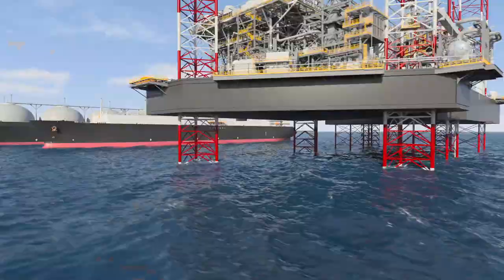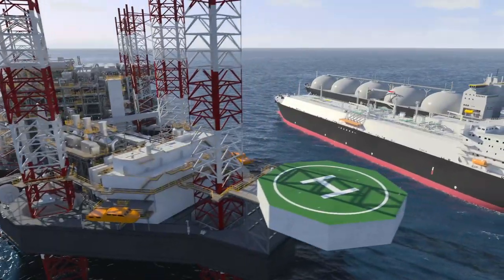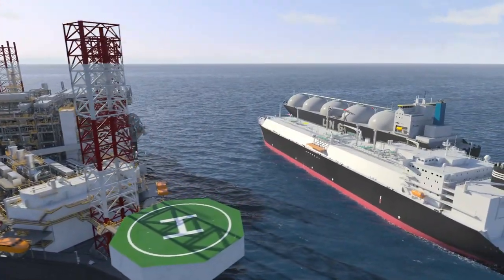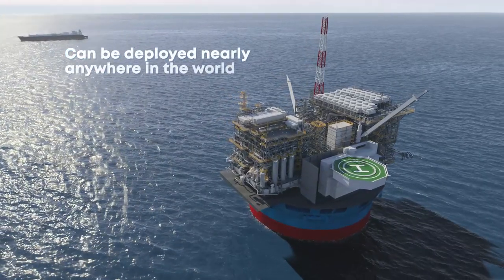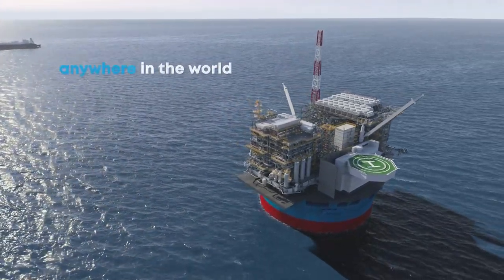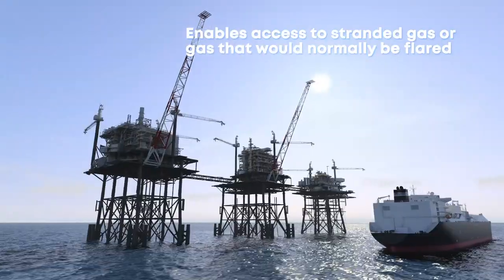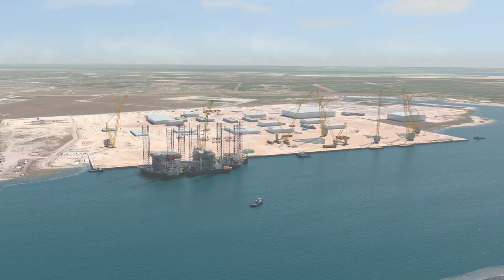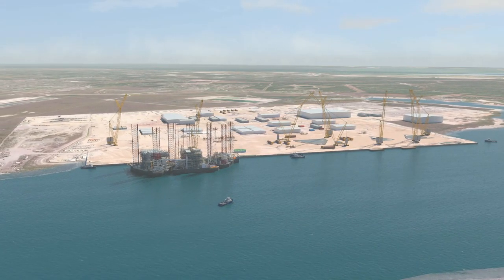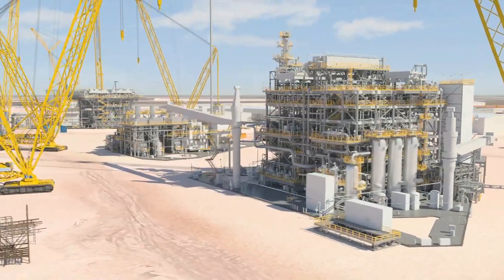Our Fast LNG solution is an offshore natural gas liquefaction facility built on platforms. Its offshore location allows Fast LNG to be deployed nearly anywhere in the world, while enabling access to stranded gas — or gas that would normally be flared. That's a big win for the environment. In addition to its offshore location, what makes Fast LNG truly unique is our factory-built approach, which allows speed and scalability.